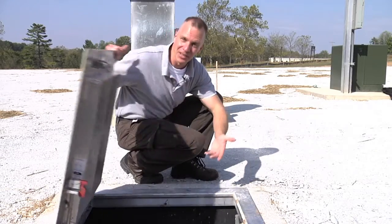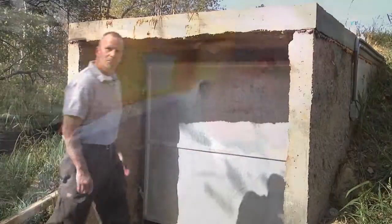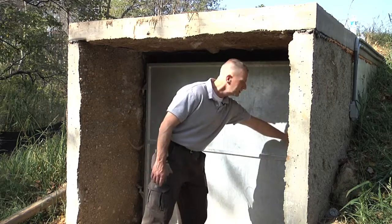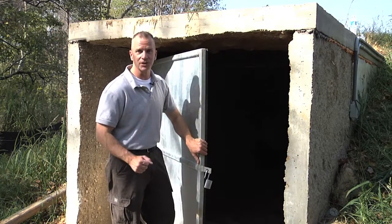I'm Brad Staggs and this is Muscatatuck Unveiled. Behind this door lies the newest and best kept secret at Muscatatuck: a cave system that can be used for extraction and search and recovery.